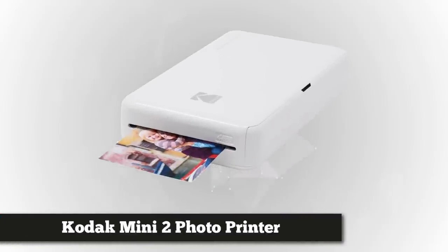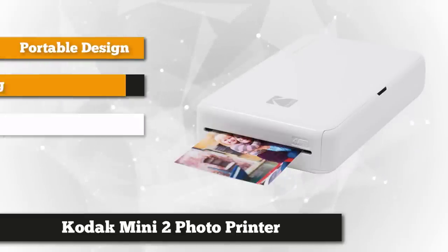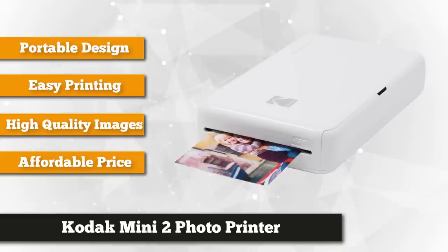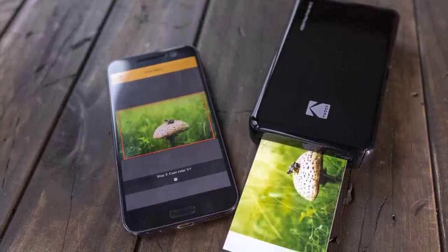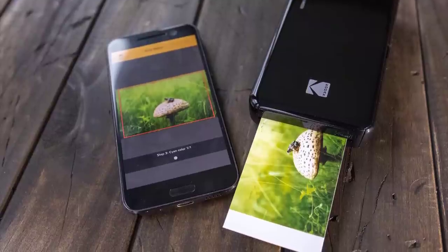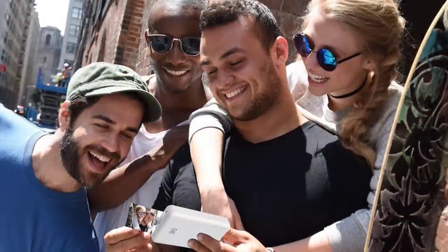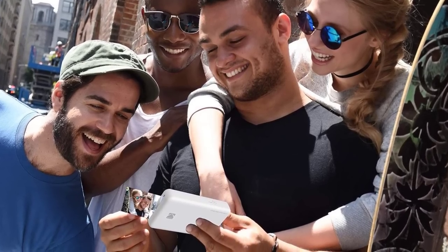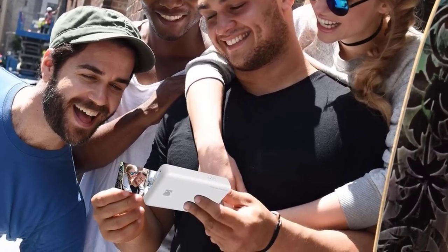Last but not least is the Kodak Mini 2 HD wireless portable mobile instant photo printer. The Mini 2 features Kodak's patented 4-pass printing technology that produces high-quality output with 256 graduations and 16.7 million colors. It comes with an all-in-one paper and ink cartridge that prints a beautifully detailed 2.1 by 3.4 inch photo. It's the world's smallest 4-pass all-in-one cartridge, using real ink and waterproof, scratch-proof paper that can last up to 10 years.